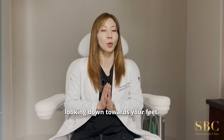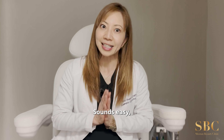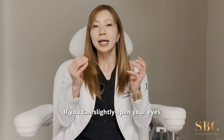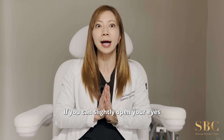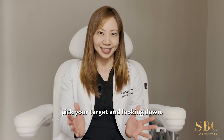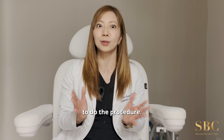Number two: looking down towards your feet. It sounds easy but it's very hard to do during a procedure. If you can slightly open your eyes and look down towards your feet, pick a target and keep looking down. That will help me to perform the procedure.